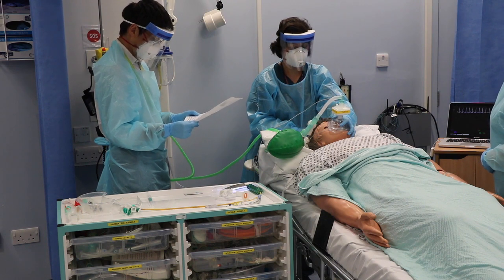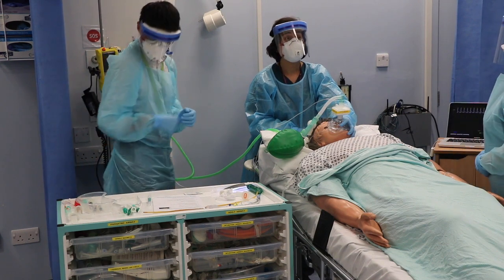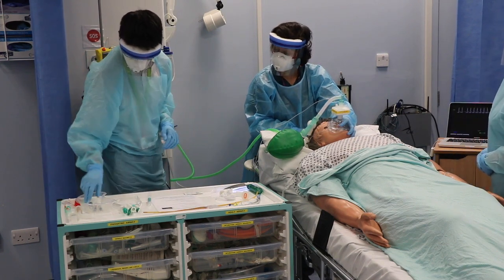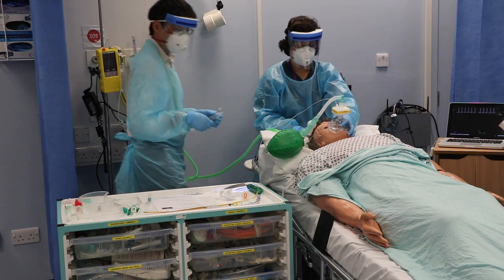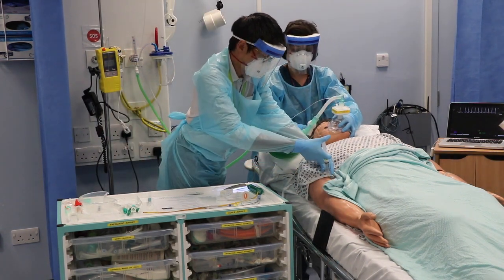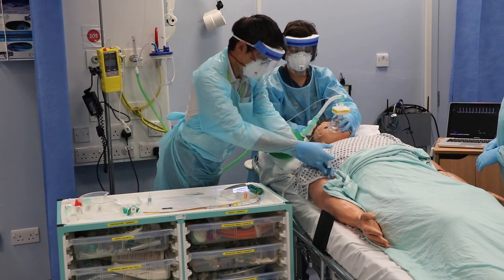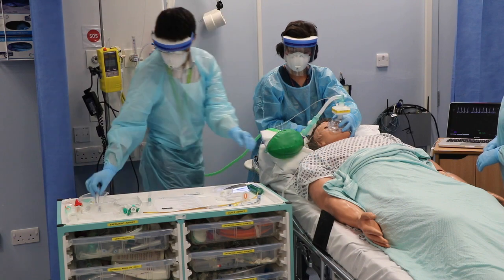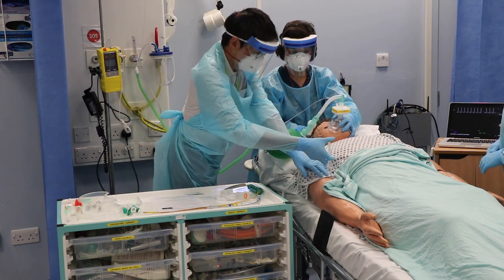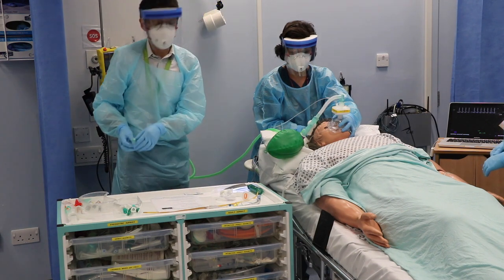Checks are complete. We should note the time — 1:40. I'll start giving the medications now. That's the ketamine in. That's the rocuronium in. And that's flushed through at 1:41.